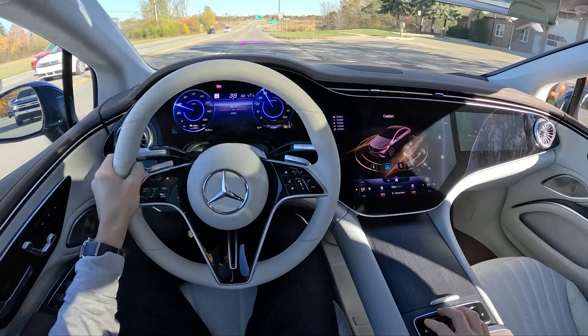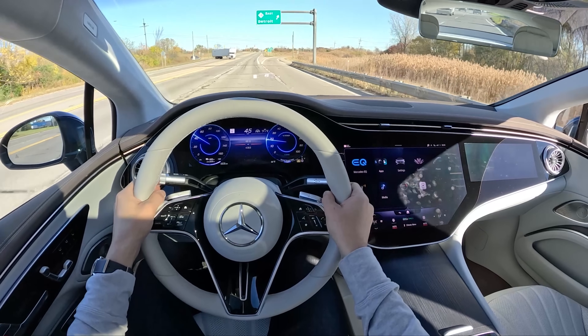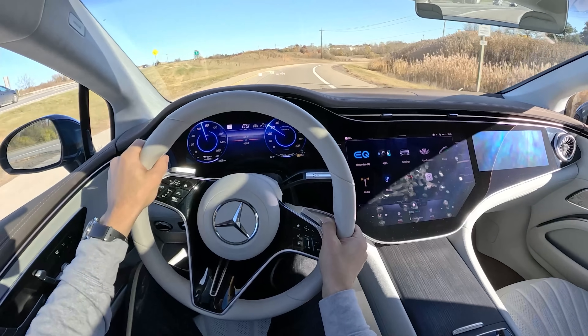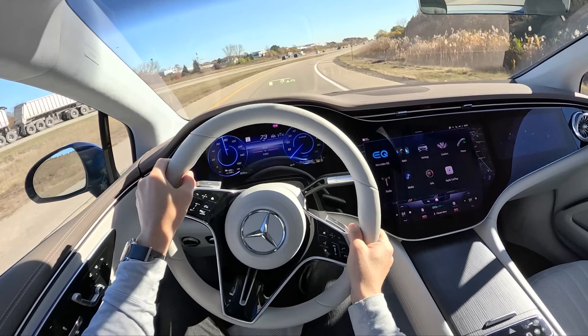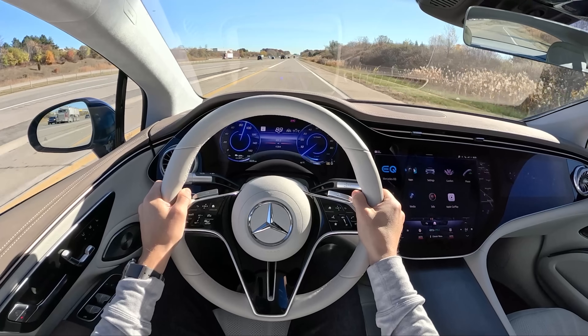We have a few different drive modes: Sport, Comfort, Eco, and Individual — they all do just about what you'd expect. Let's go into Sport mode and accelerate onto the highway. We're not lacking for power in this EQS 580; honestly I'd probably be happy with what the base model offers. This thing is properly quick.